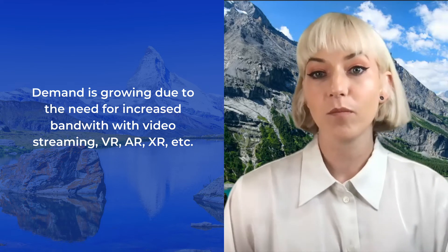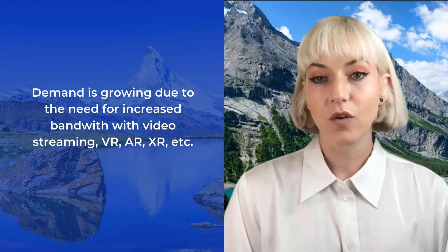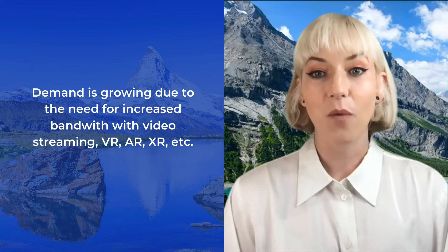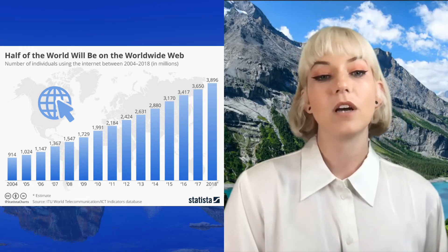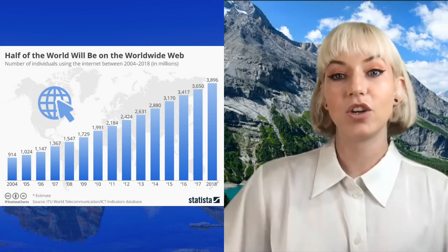New technologies like VR, AR, XR, and the metaverse all require greater high-speed internet access. If you think this doesn't apply to you, take a second look at your screen time. Here's a chart of worldwide internet users in millions, dating from 2004 to 2018 — and that number has continued to rise. The majority of people using the internet are using mobile devices, not desktops — the world is going very mobile.